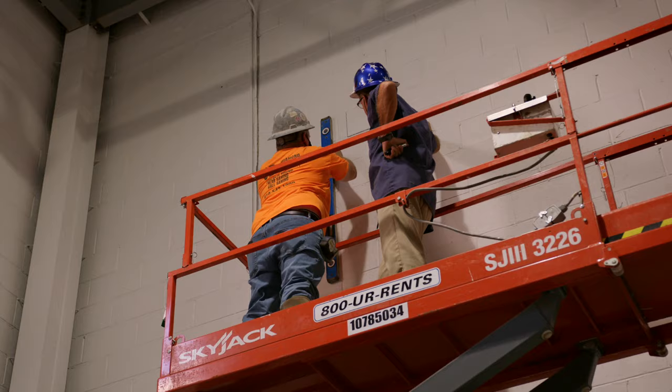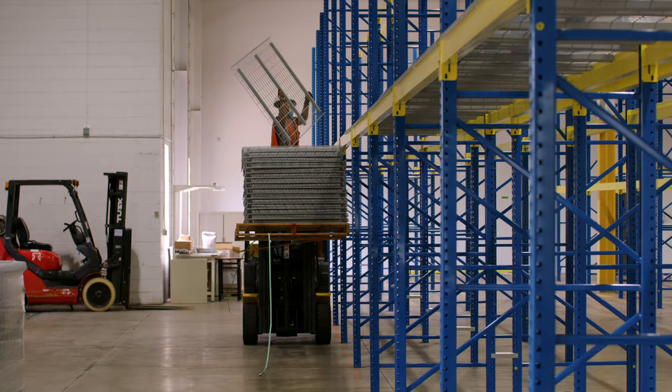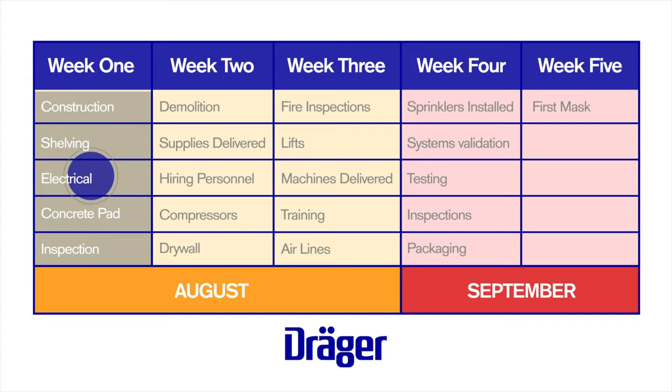This was a warehouse before we took it over, so there was really nothing here for manufacturing — no Ethernet lines, no power lines, no drops. All the construction is happening in the middle here, and in September we're delivering the first product.